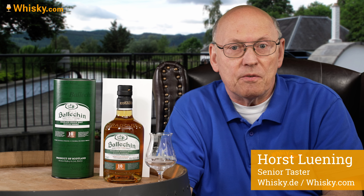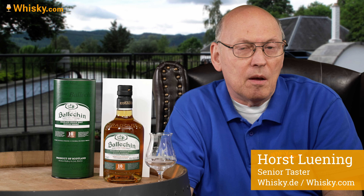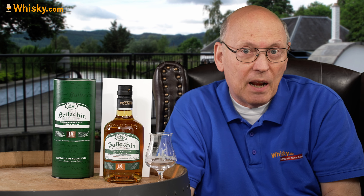It's the Balachin — 10 years of age, 46% ABV, priced in the mid 40s, unchill filtered, uncolored. And this Balachin is from the Edradour distillery.